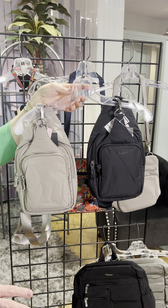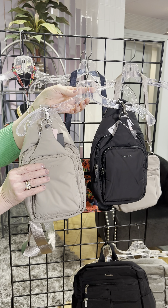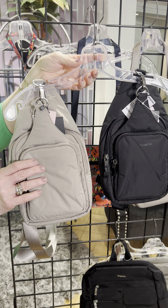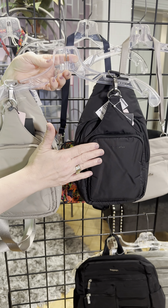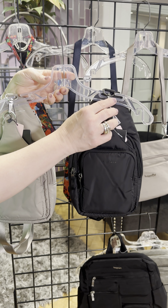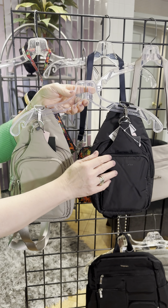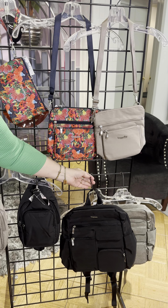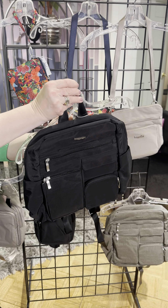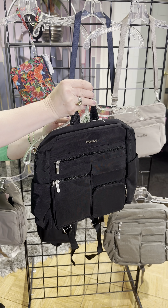Traveling over here, we have the Only bag. This is a brand new pattern — look at those great colors, that pop of orange and blue. It's a fun bag because when you unzip it, it only has one top zipper but it's very organized inside, and it comes with a crossbody strap and a wristlet strap as well.